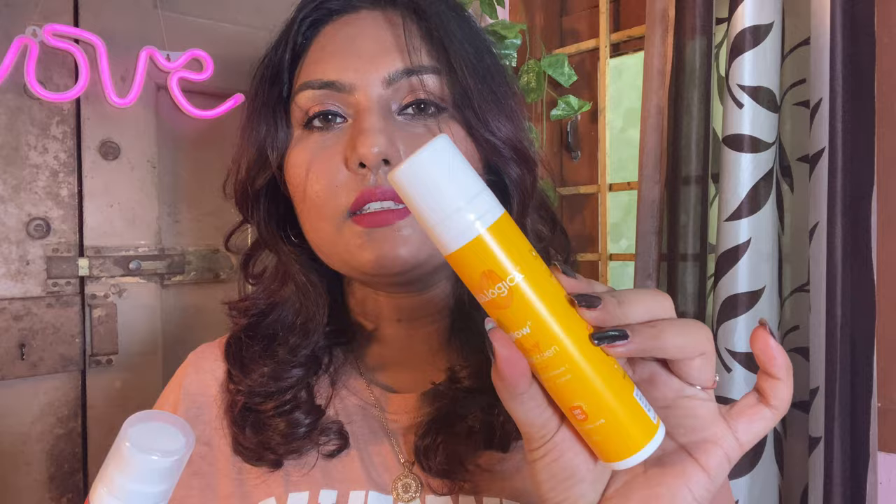I love both of these sunscreens, but one problem I faced is with the Aqualogica Glow Plus sunscreen — when it gets close to my eyeballs I find some irritation. I don't have that problem with the Derma Co one, but the Aqualogica one kind of stings if it's too close to the eyes. Other than that, I don't have a problem.